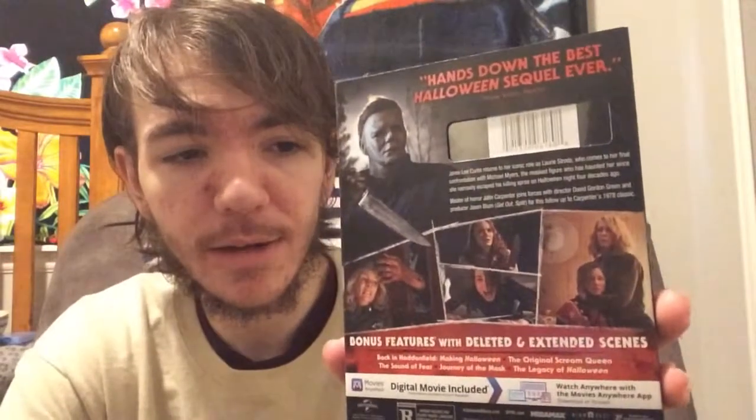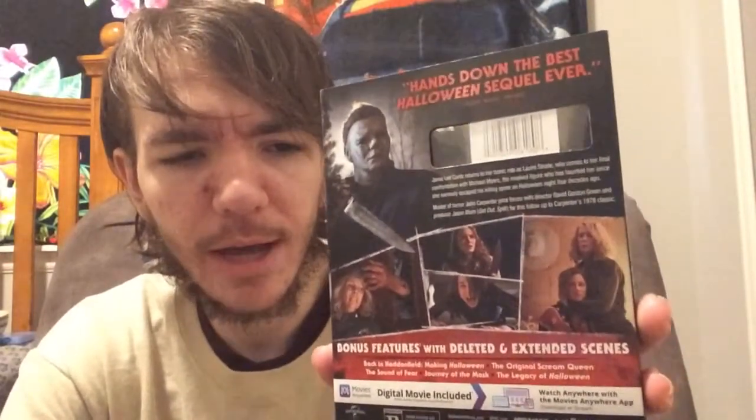Then I went to Best Buy and picked up one thing: Halloween, the 2018 movie, with a really nice slipcover. I did see this in theaters and enjoyed it — it's entertaining. I love that they brought Jamie Lee Curtis back; she is just so awesome in this movie. Very funny too, a lot of good humor. When it first came out at $20 I didn't enjoy it enough to spend that much — the only time I'll spend $20 on a new release is if I really love the movie. But yesterday they dropped the price to $13, so I figured I'd go ahead and get it. Luckily it still has the slipcover.